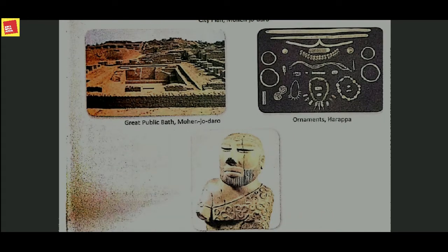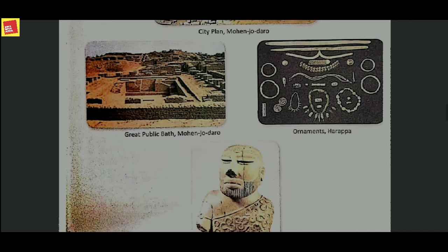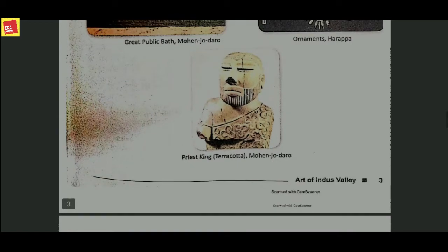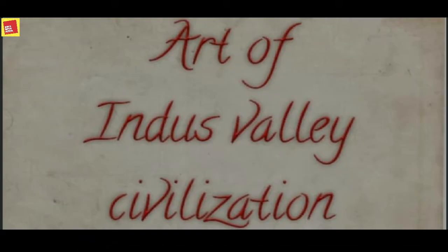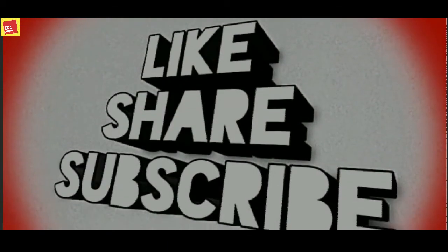On the right side, you can see ornaments and jewelries found in Harappa — it is clear that jewelry was worn by women. In the last figure, you can see the priest king, which is made up of terracotta and was found from Mohenjo-daro. That brings us to the end of our lecture. In the upcoming video, we are going to study about the artifacts of this period.